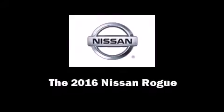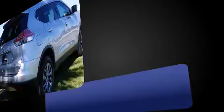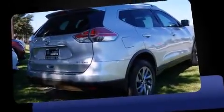Introducing the 2016 Nissan Rogue. Smooth gear shifts are achieved thanks to the 2.5-liter four-cylinder engine, and for added security, Dynamic Stability Control supplements the drivetrain.